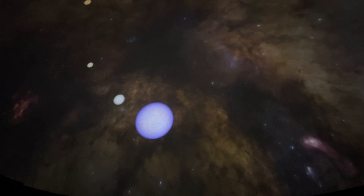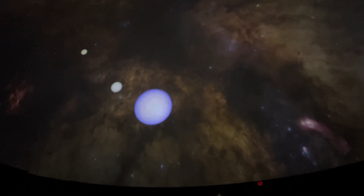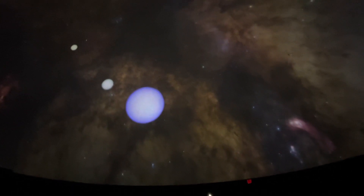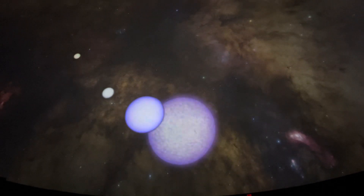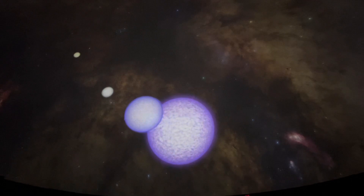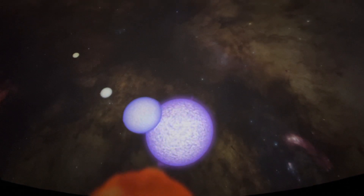This star, even brighter, is nearly 100 times further away, has 20 times the sun's mass, and is 40,000 times brighter. It will live only for tens of millions of years. Some stars with lifetimes of only a million years or less could be up to 150 times the mass of the sun.